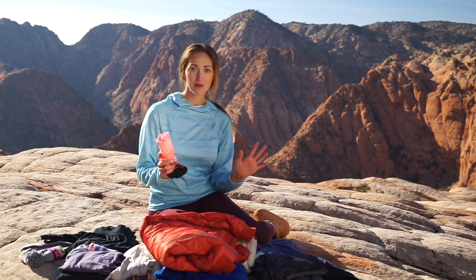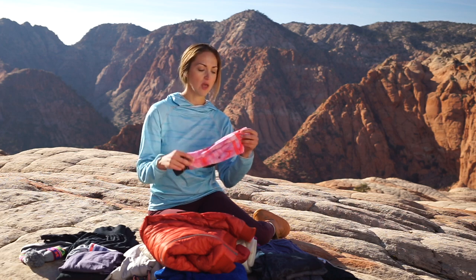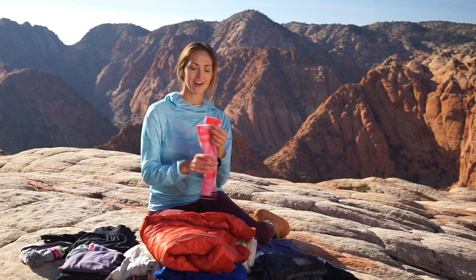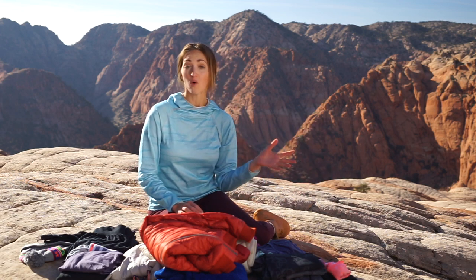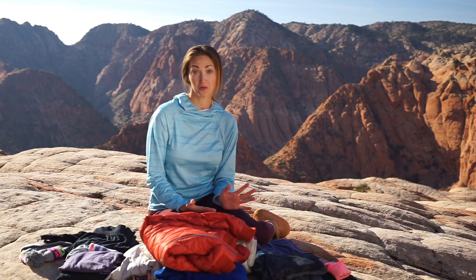Just grab a couple pairs of really lightweight synthetic underwear and you're usually good to go. For socks I highly recommend this brand called Stance - I'll link to them in the description below. Nothing in this video is sponsored, this is all just my own actual gear. Here's a pair of their hiking socks that I use all the time - they're synthetic, moisture-wicking, dry really quickly, and they really hold up to the test of time. I've had one pair for several years now and they're still great.